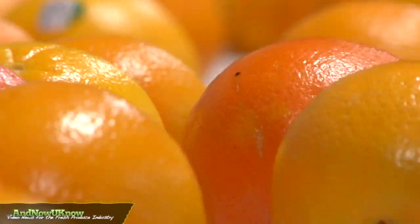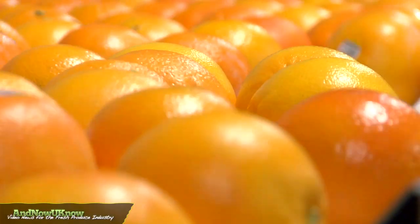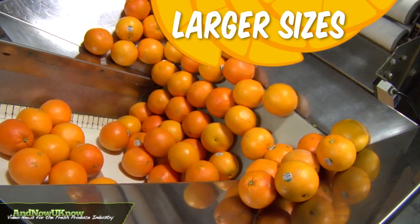I'm Dennis Hodson, the General Manager of River Sun Exports in Australia. The volume is up for navel oranges this year — it's certainly an increase on last year, and the sizes are quite a bit larger, and we know that the West Coast retailers really like that.